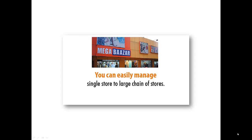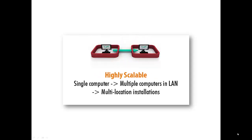The software allows you to manage stores of any size, from a single small store to a large chain of stores nationwide. You can easily grow from a single computer to multiple computers in a local area network and further to multi-location stores without any hassles.